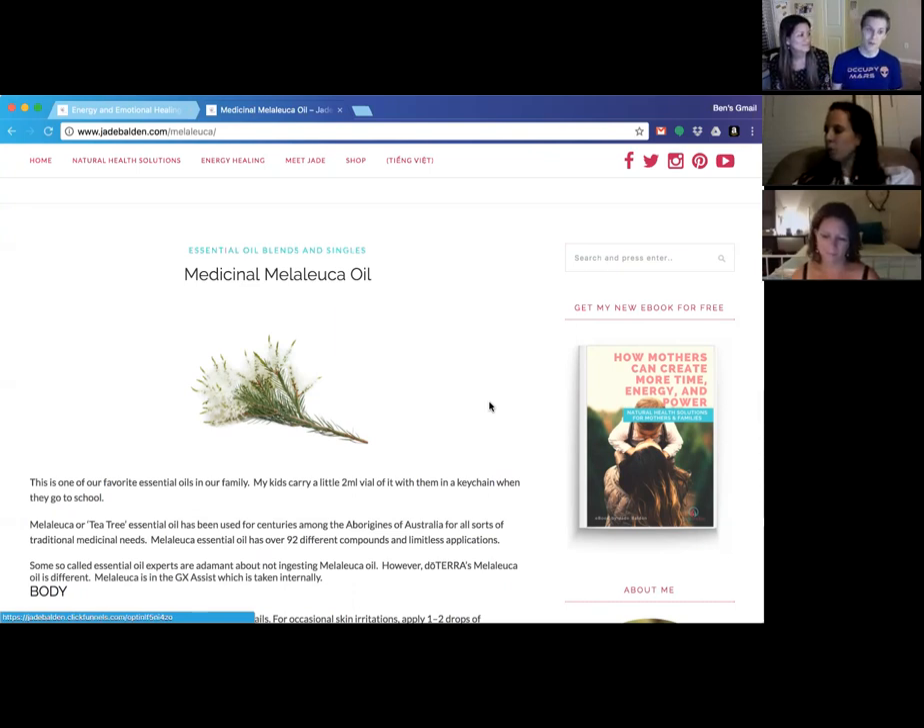Jade Balden has been sharing essential oils for over six years now, teaching people about natural wellness solutions and how to use essential oils — something that made such an impact on her life and was a real changing point in terms of health and vitality: more energy, fewer breathing problems, back problems, skin problems — it seems like there's an essential oil for everything. She's taught in thousands of different classes across several countries.